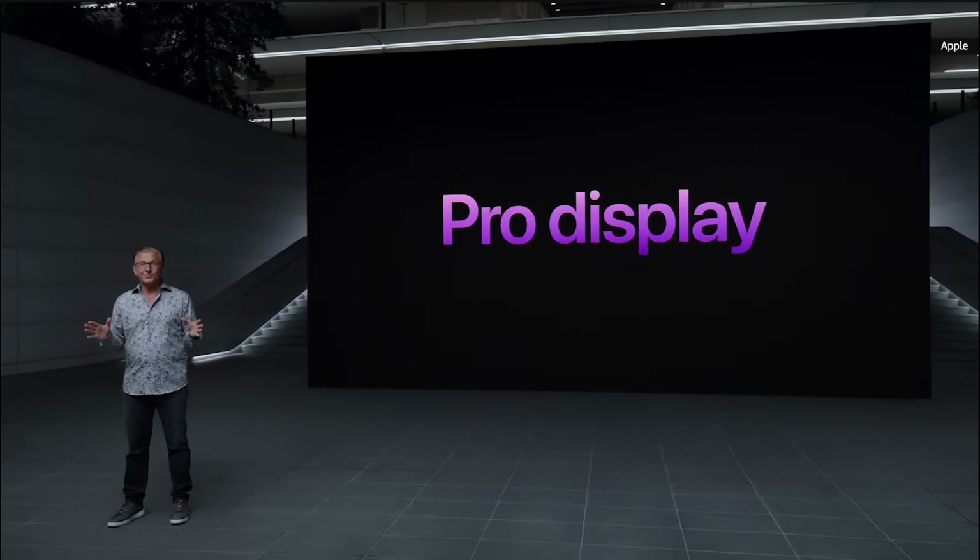Always-on display. It's easy to see the time and other important information without raising your iPhone or tapping the display, keeping essential information available for the moments where all you need is just a glance. iPhone 14 Pro is powered by our new A16 Bionic chip, which has nearly 16 billion transistors — the most ever in an iPhone — built on a state-of-the-art 4-nanometer process, enabling greater efficiency while delivering even more performance. A16 Bionic is the fastest chip ever in a smartphone — up to 40% faster than the competition.